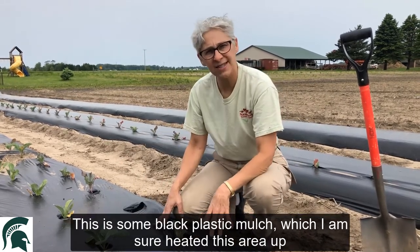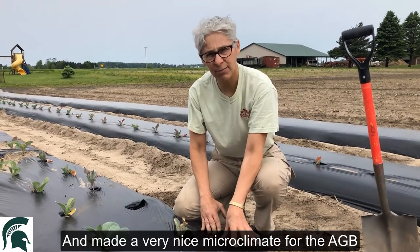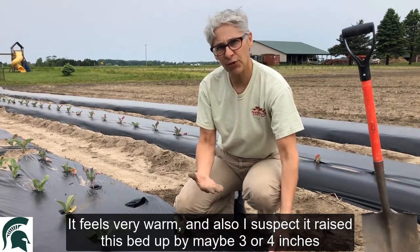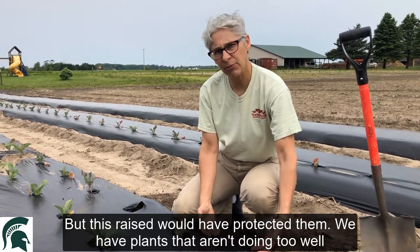This is some black plastic mulch which I'm sure heated this area up and made a very nice microclimate for the Asiatic garden beetles — very warm. I also suspect it's raised this bed up by maybe three or four inches. It's been wet down here, and we know flooding kills the Asiatic garden beetle, but this raised bed would have protected them.